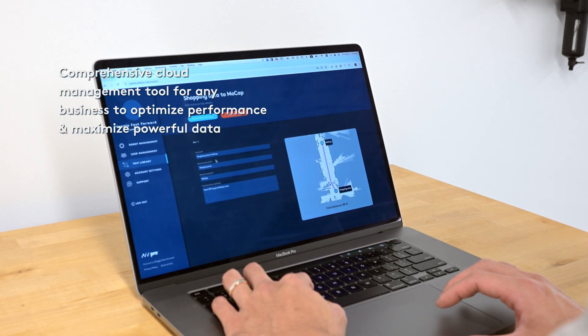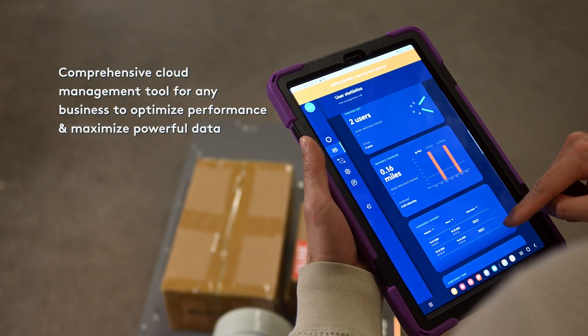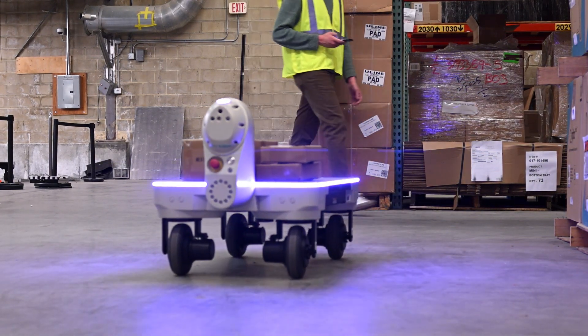PFF Pro Tools enable you to manage your robot fleet by giving you access to valuable data, the ability to manage known paths, and to customize user access and permission to robots.